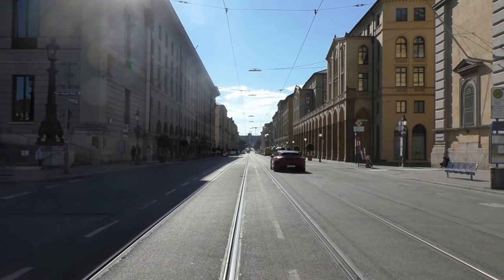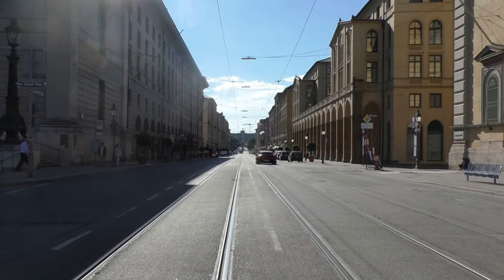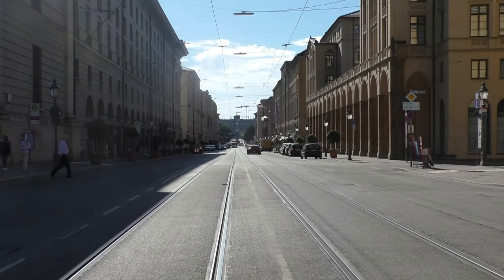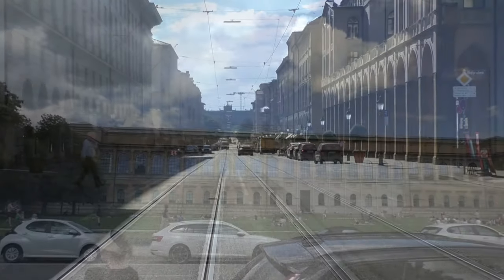Munich is one of the most expensive cities in Germany. But can you still have your fun on a budget? Here are 7 tips that cost little money or nothing at all.